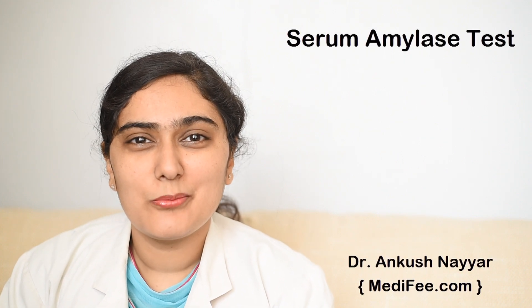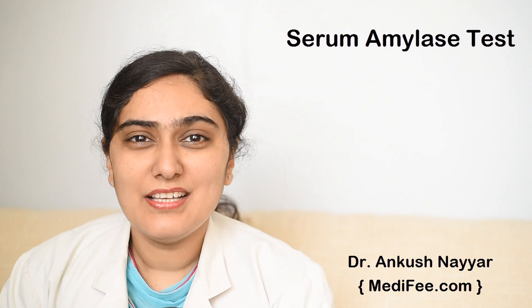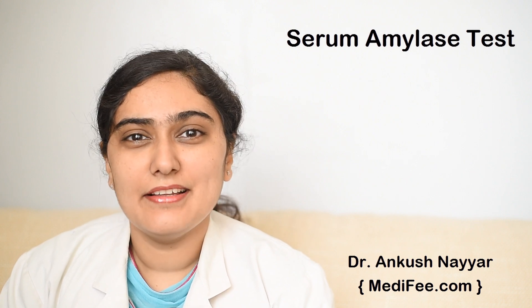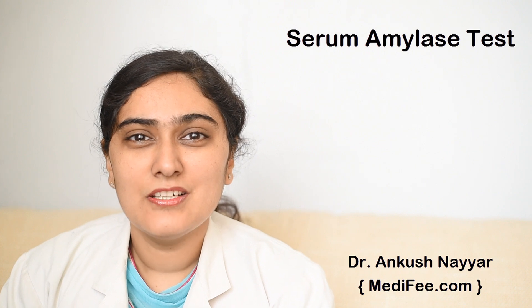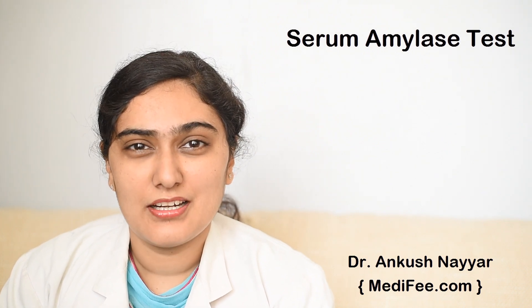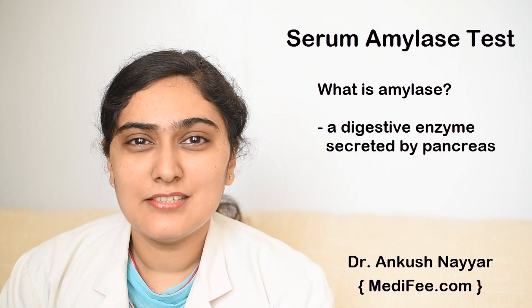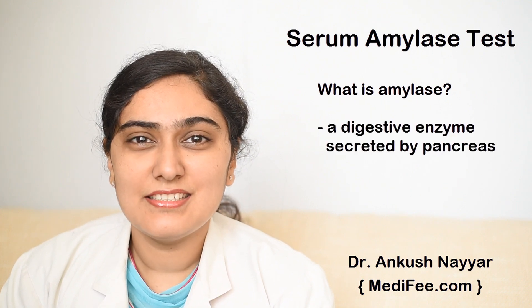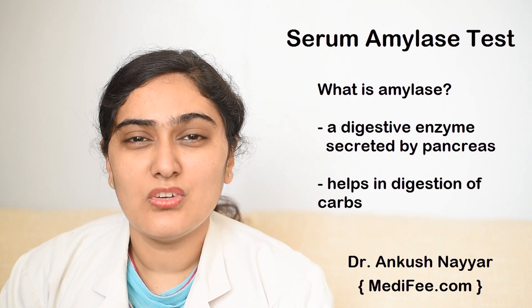Hello, today we will talk about serum amylase. What is serum amylase? Why is this test ordered and in what conditions it can increase or decrease? I shall give some basic information about that. Amylase is a digestive enzyme which is secreted by the pancreas. This enzyme helps in digestion of carbohydrates.